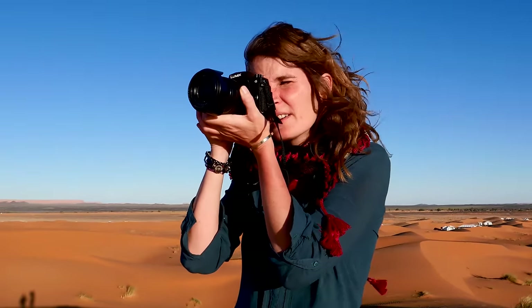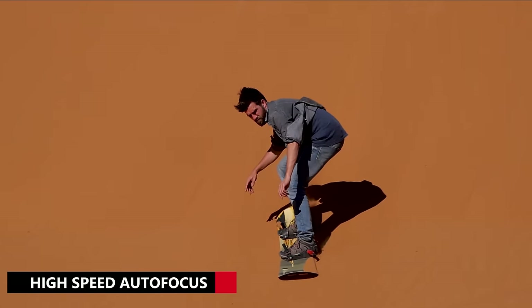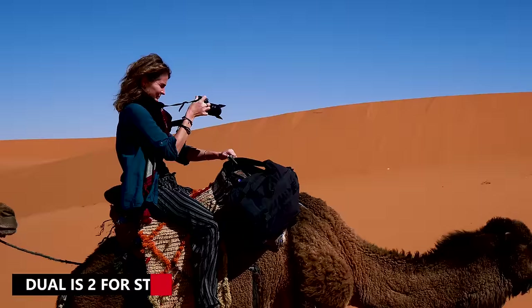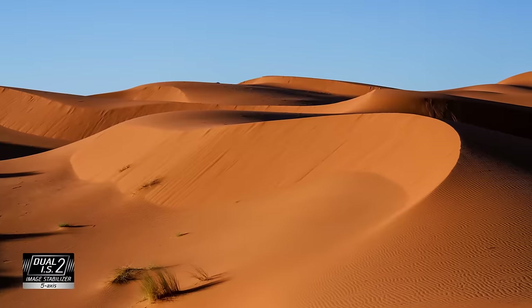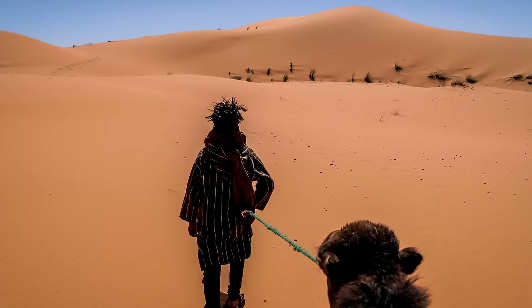The autofocus of the LUMIX G90 reacts as quickly as I do, even when my subjects are moving fast. The dual image stabilizer in both body and lens helps me to take clear photos in difficult or fast moving environments. With the powerful handshake correction I never end up with blurry images.